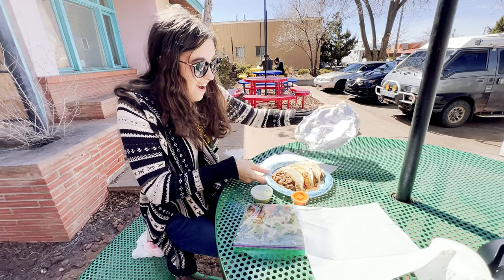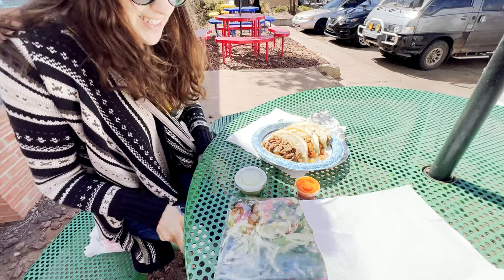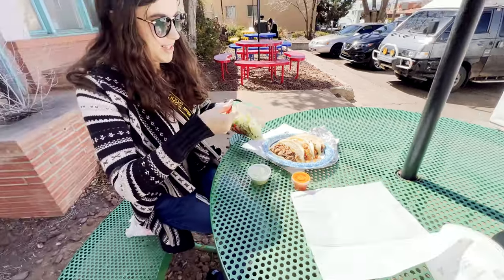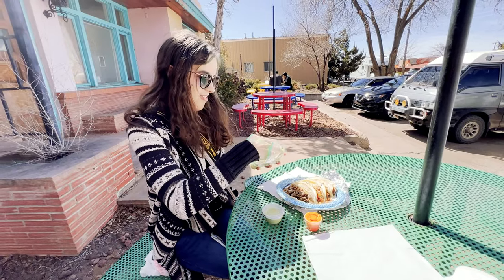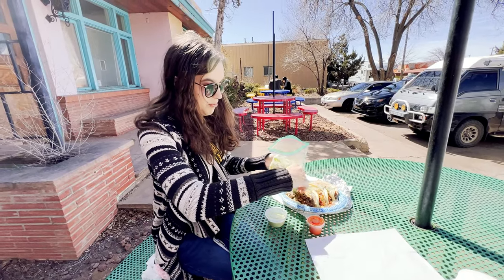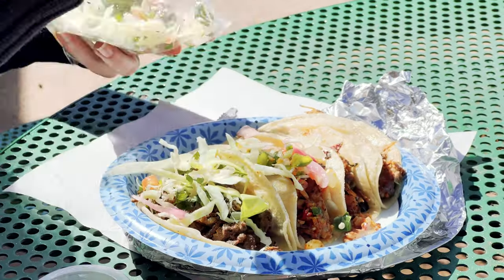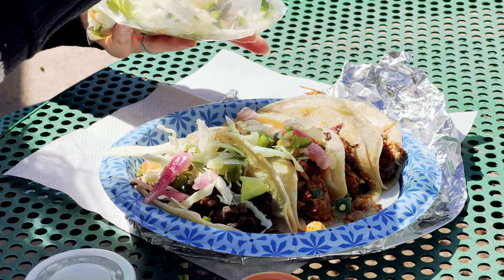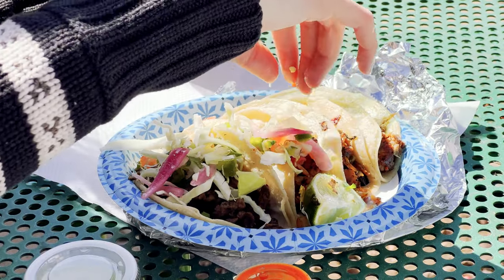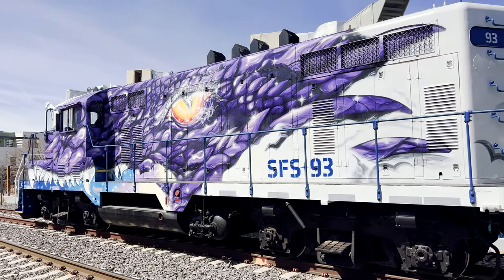The tacos were incredible — no reaction needed. They were as good as everyone said they would be.